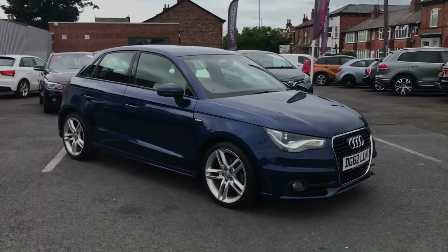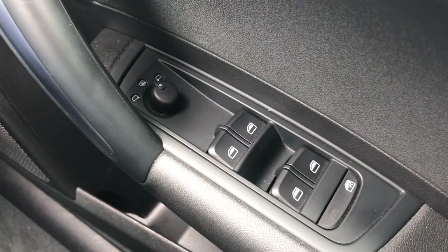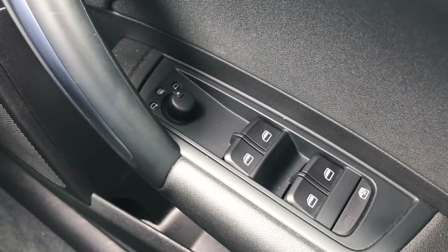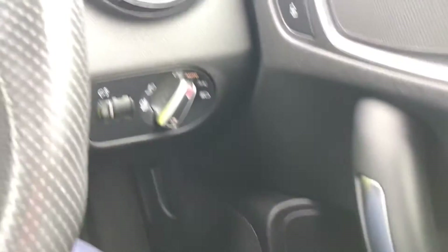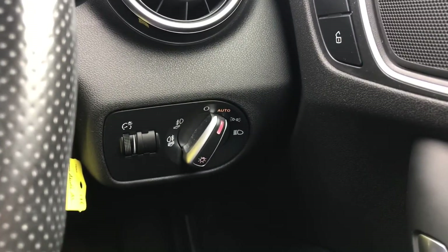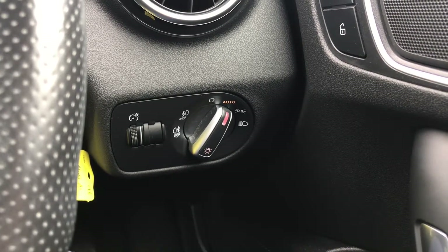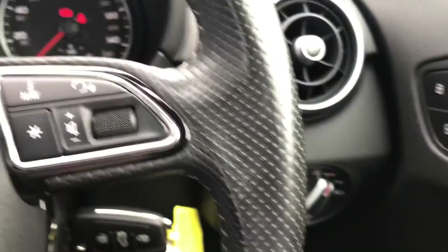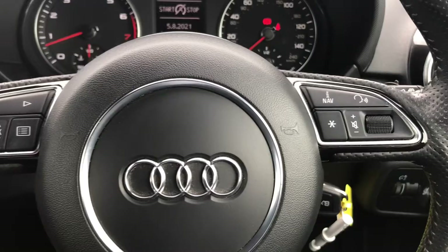Hopping in, on the driver's door you have your electric mirror adjustments that include heating. The heating is ideal in winter as it quickly defrosts or removes any mist on them. You do have automatic headlights as well, so you don't have to worry about turning them on — they'll come on when necessary, so you can keep more focus on the road.